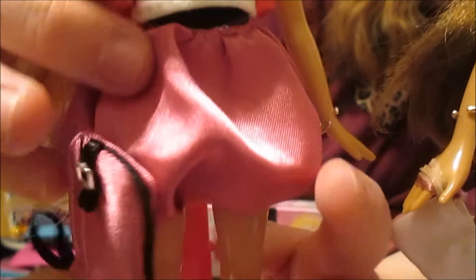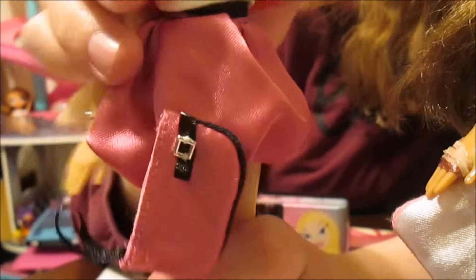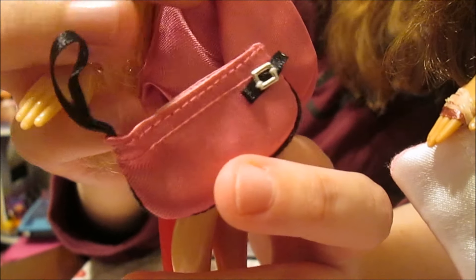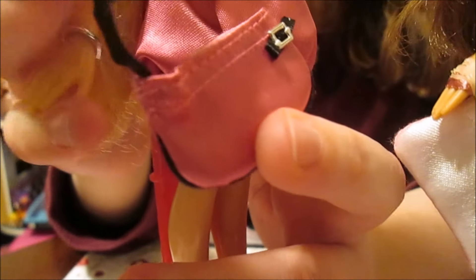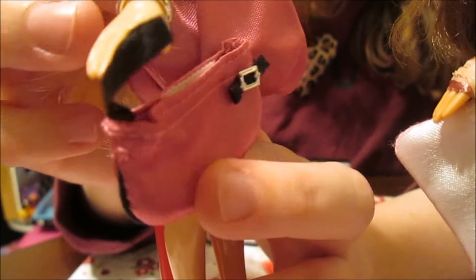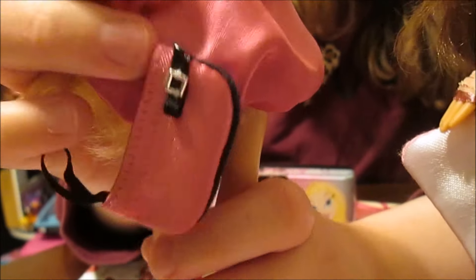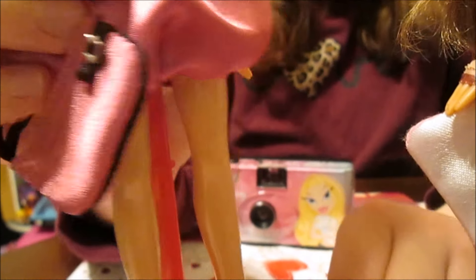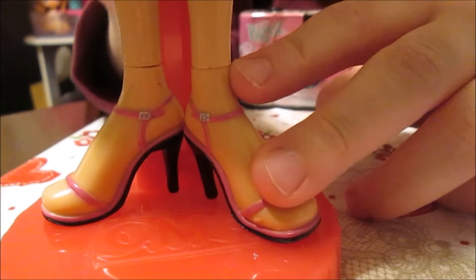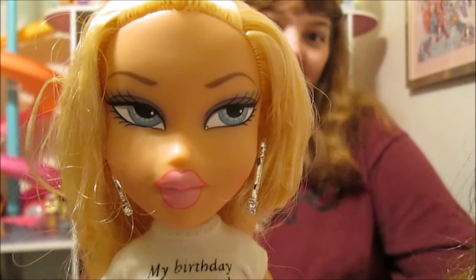She also has little silver bracelets, one on each hand. And she has kind of a poofy pink skirt with a black belt on the top, and a matching bag that I just actually left attached to her skirt, because it looks really good with this outfit — same with Yasmin's, I just left her bag still attached to her. And then finally she has these little black and pink shoes. So that is Chloe — she is definitely our most complete of all of our birthday dolls.